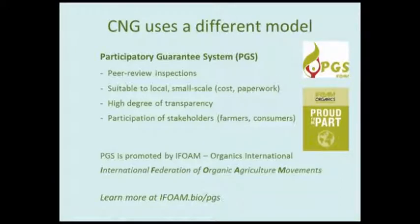Our certification model — called a participatory guarantee system — is a little less familiar to folks in North America but has been widely embraced in Southeast Asia and South America by organizations and governments seeking to build the organic movement and include small-scale producers while verifying that production practices meet organic standards. The key features are peer review inspections, active participant engagement in the verification process, tailoring for local small-scale producers, and a high degree of transparency — all members' certification documents are available on their CNG profile on our website.